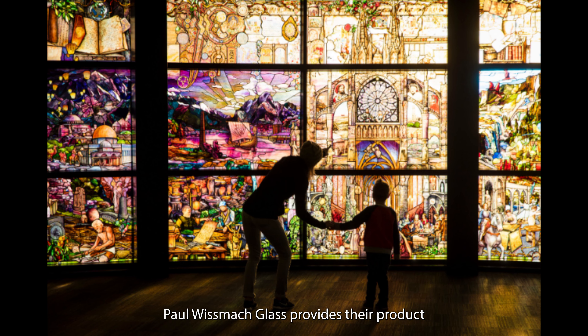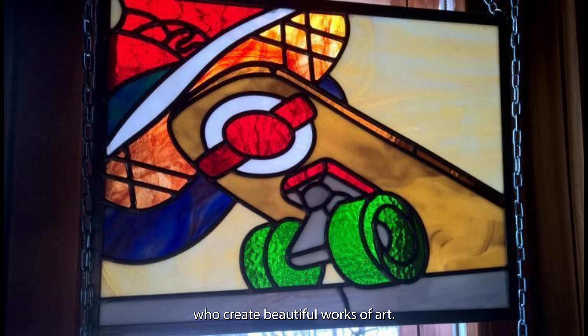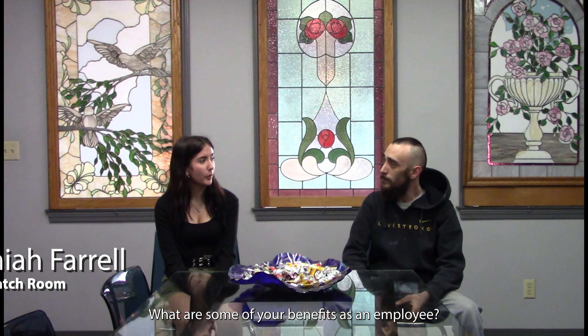Paul Wismont Glass provides a product to artists and other manufacturers who create beautiful works of art. What are some of your benefits as an employee?